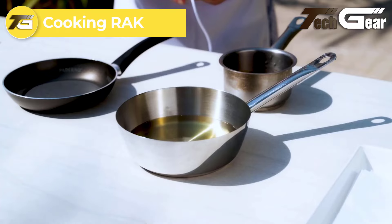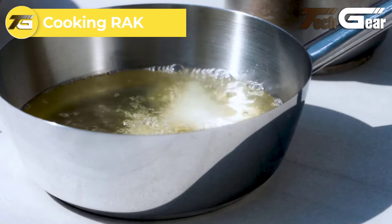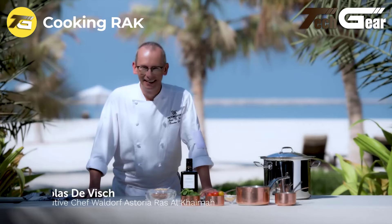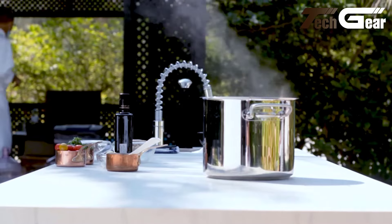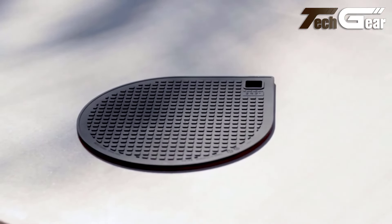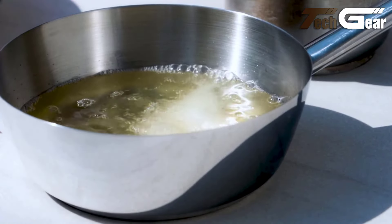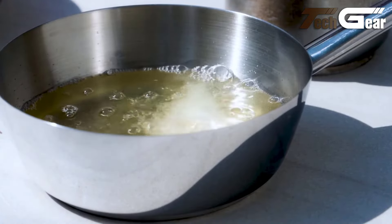Cooking Rack: The Cooking Rack by Rack Ceramics is a game changer for modern kitchens, offering a sleek hidden induction cooktop that transforms your countertop into a multifunctional space. This innovative design allows you to prepare, cook, and dine all in one place, making it perfect for everyday meals and entertaining guests. The seamless integration of the cooktop into the countertop saves space and adds a touch of elegance to your kitchen.